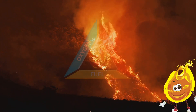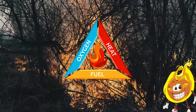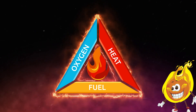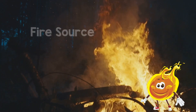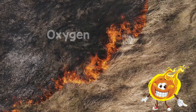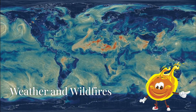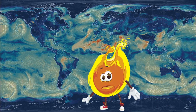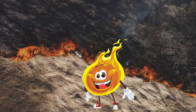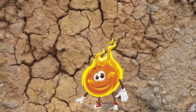Let's talk about how wildfires work. Fires need three things to grow, and we call this the fire triangle: a fire source like lightning or something left burning by people, oxygen from the air, and fuel — which can be dry plants, trees, or even buildings. Weather plays a big part too. Dry, hot weather and strong winds like the Santa Ana winds make it easier for a wildfire to grow.